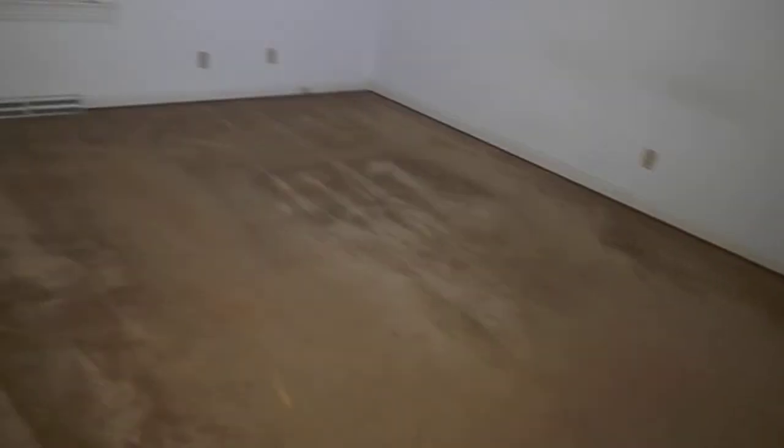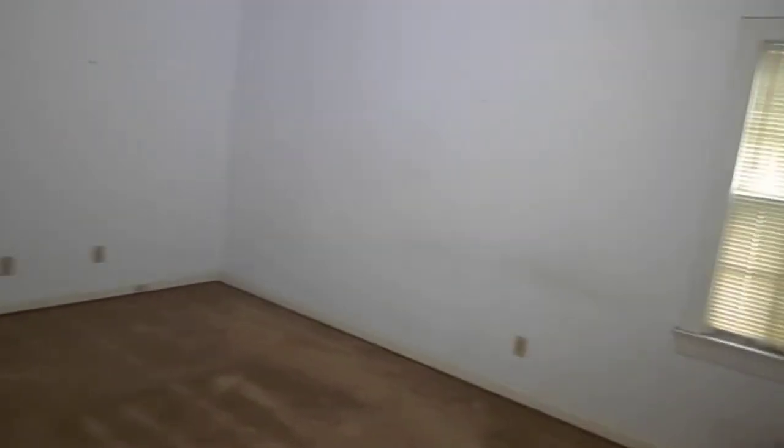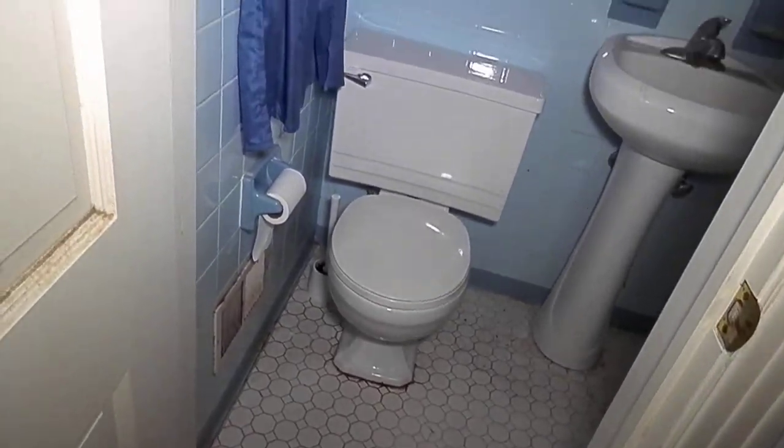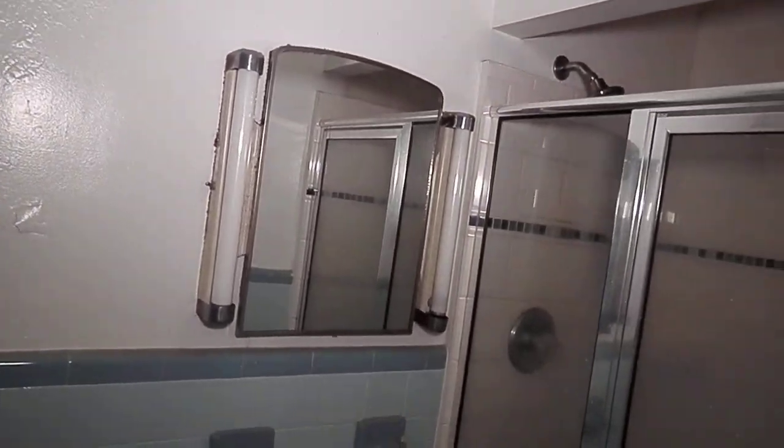And here is the master bedroom. The master bath is small with blue tile — still a little dated. It has a stand-up shower.